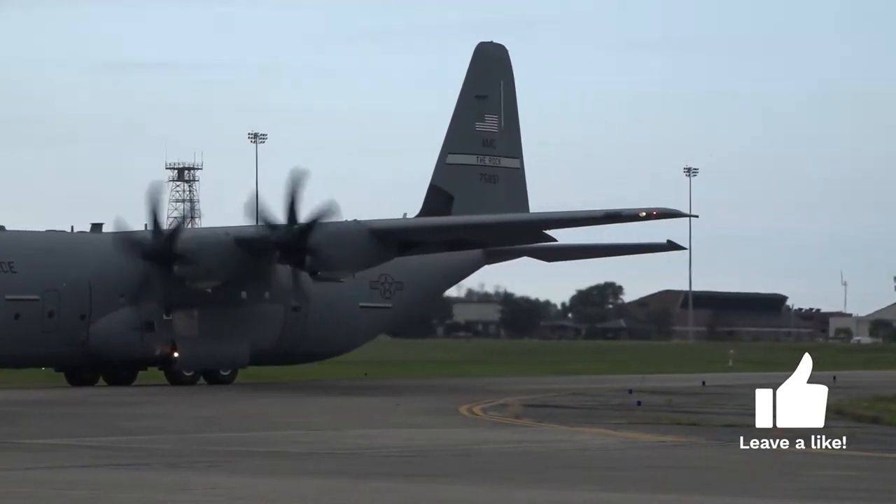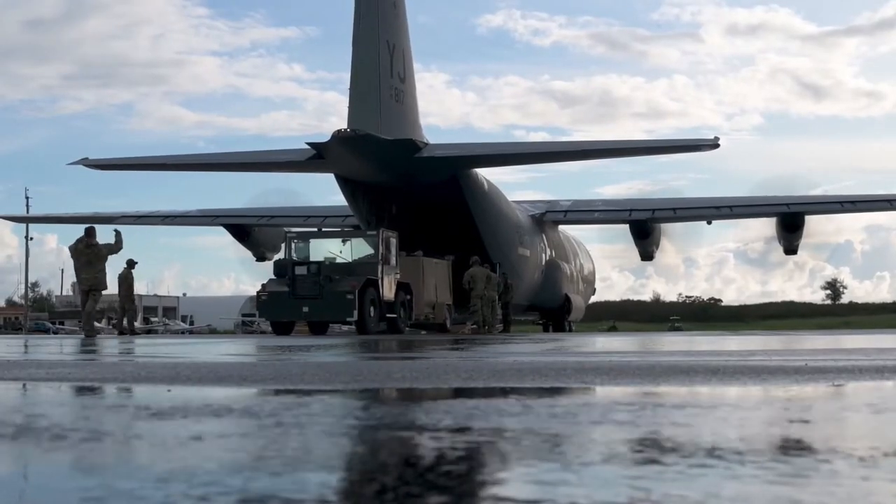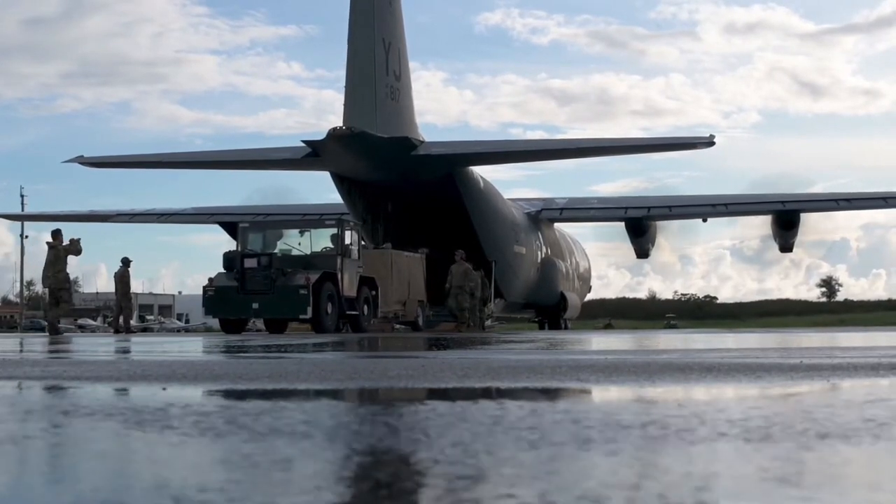The new design offers significant performance enhancements over its predecessors, with a 40% greater range, 21% higher maximum speed, and 41% shorter takeoff distance.